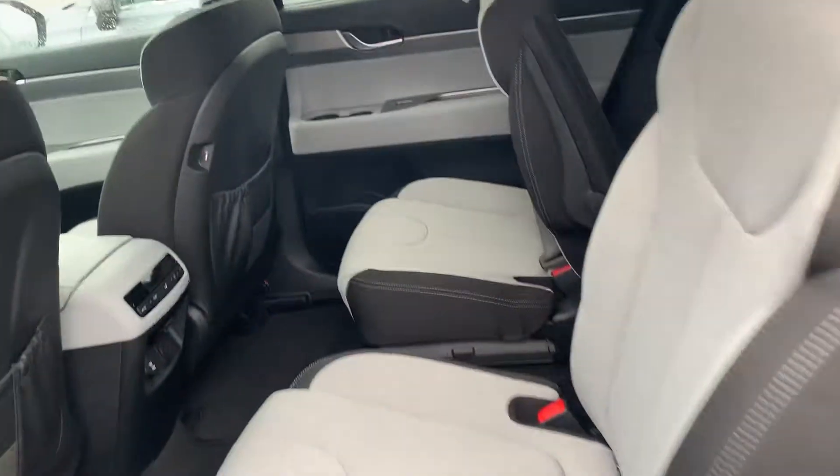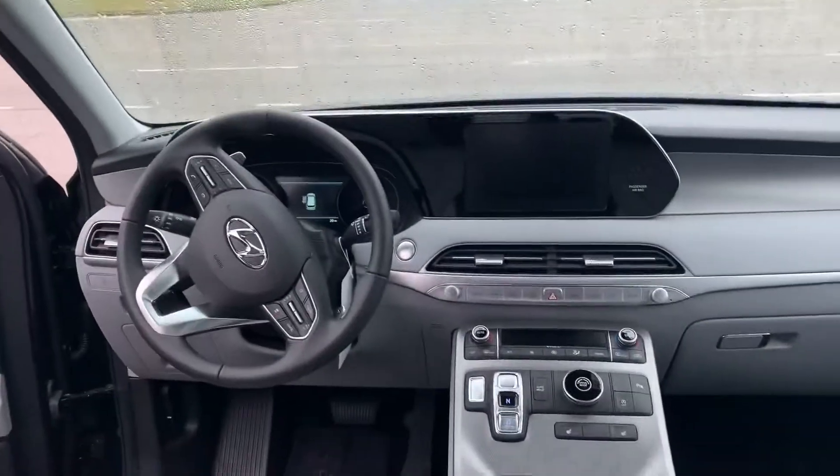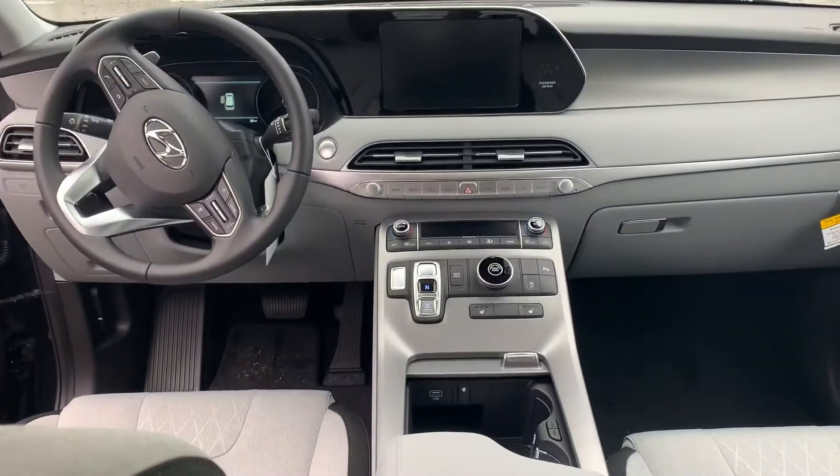Why don't you follow me and let me show you inside. It's going to feature an 8-inch touchscreen display with Apple CarPlay as well as Android Auto, backup cam, heated seats, heated steering wheel, and Bluetooth controls at the touch of your fingertips.